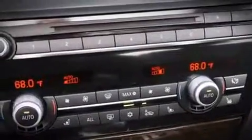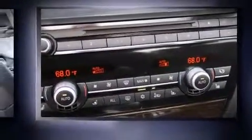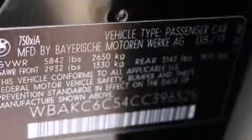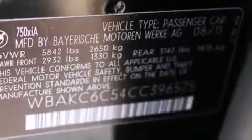A wealth of standard features means that you no longer have to sacrifice, like all-wheel drive, power trunk closing assist, voice activated navigation, automatic dimming door mirrors, rain sensing wipers, and power windows.